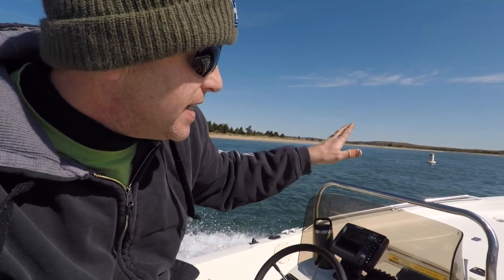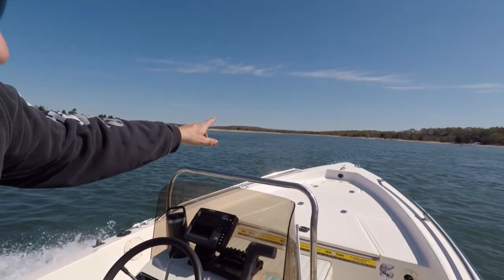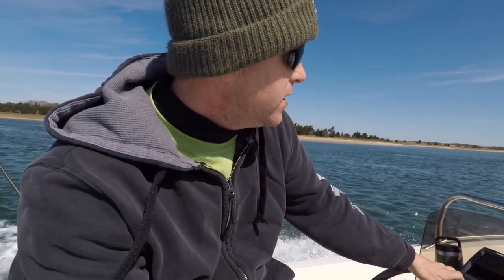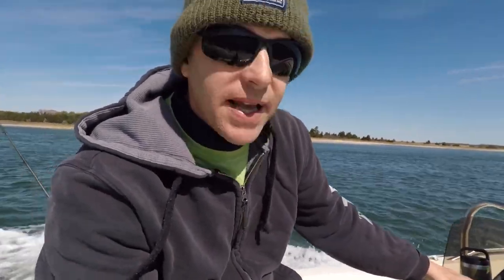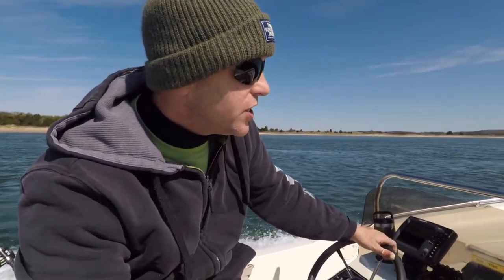This is basically the end of that extreme area. If you notice down there, there's a lot of big waves — it's still pretty rough out here. We're gonna hang out right here. This is the mouth of Stony Brook Harbor; the Stony Brook Yacht Club is over there.